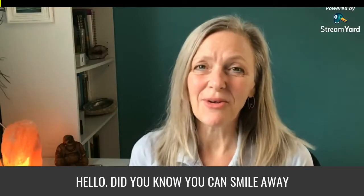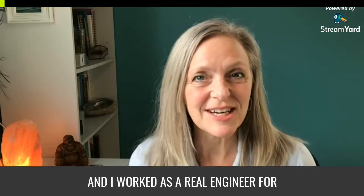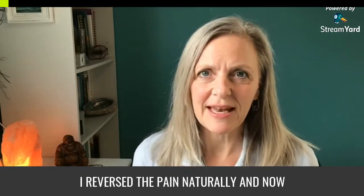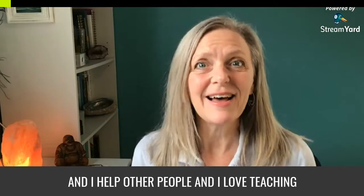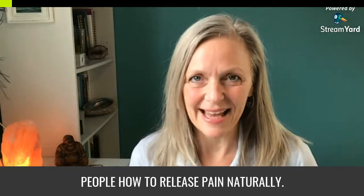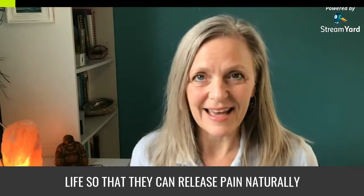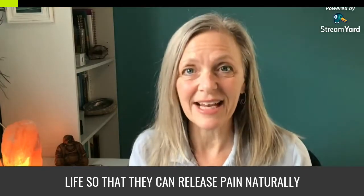Hello! Did you know you can smile away pain? It's true. Hi, I'm Jane Hogan, the Wellness Engineer. I worked as a real engineer for 30 years until the physical pain of rheumatoid arthritis told me I had to make a change. I reversed the pain naturally and now I'm a functional medicine health coach. I help other people and I love teaching people how to release pain naturally. This show is Wellness by Design.